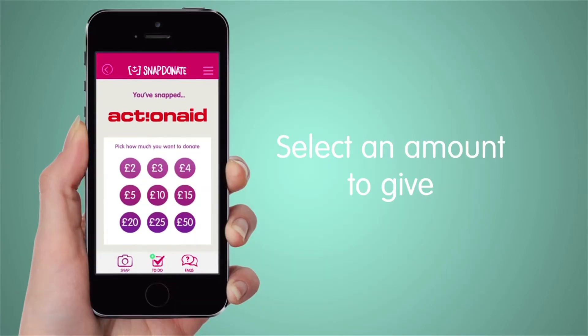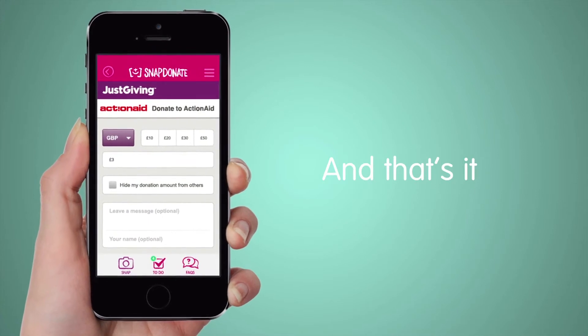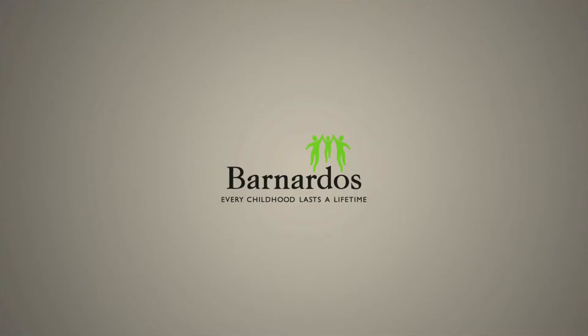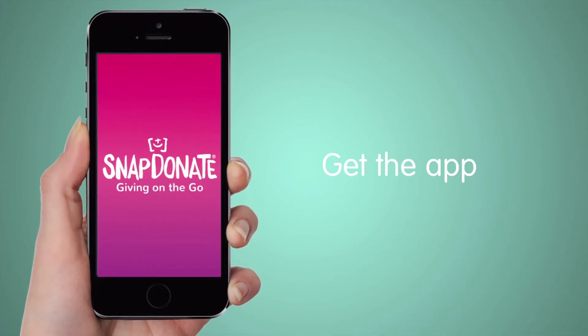Cash donations account for about £1.6 billion a year in the UK. As people carry less and less cash with them, charities run the risk of missing out on a substantial chunk of those donations. Snapdonate solves that problem instantly.